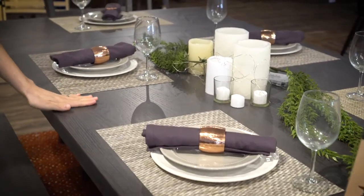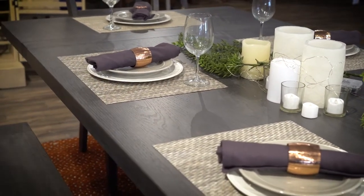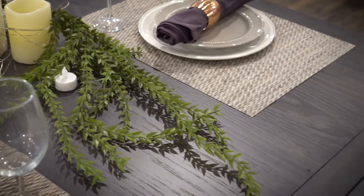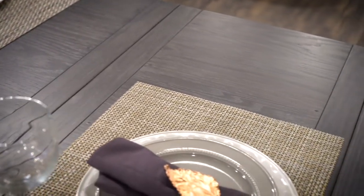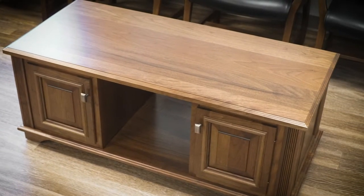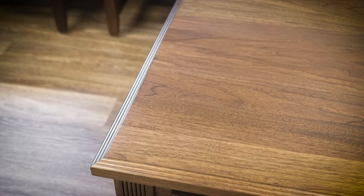The oak wood has a lot of grain to it. As you can see here on the set, it gives the table a lot of personality. If I was ordering the set for my home, I would probably opt for walnut wood. It is a harder wood and also doesn't dent as easily.